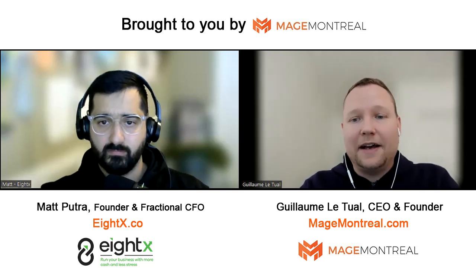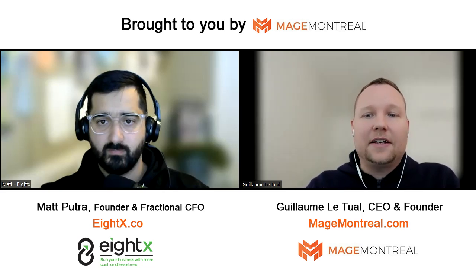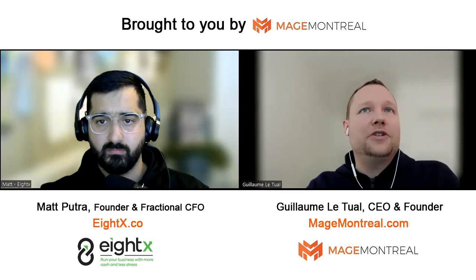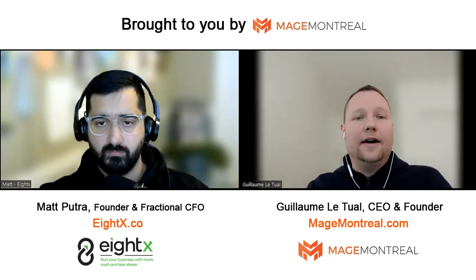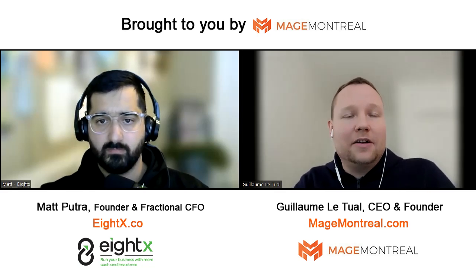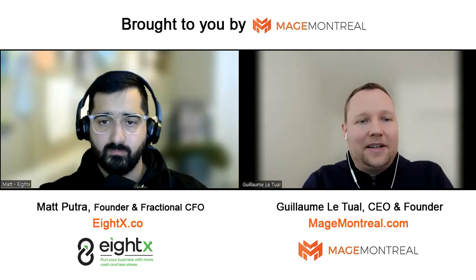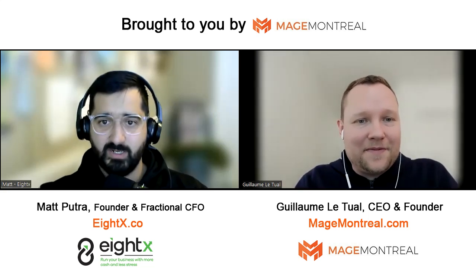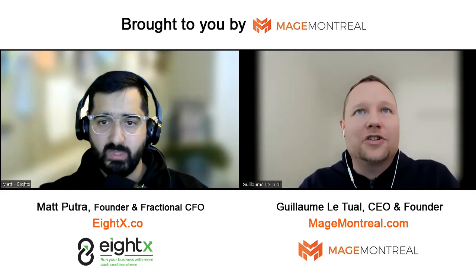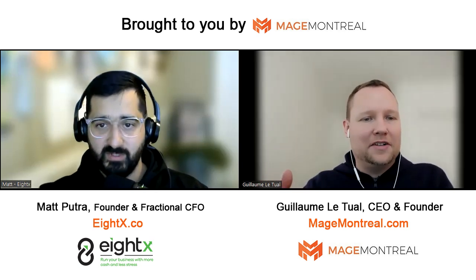Today's guest is Matt Putra. He's here for a second episode. He's the founder of the company 8X, a fractional CFO and an expert in e-commerce. You have a full intro in the first episode. This second one will be somewhat short — it's about cash management for e-commerce store owners, specifically a method to shorten the cash conversion cycle, sometimes called CCC. Matt, thanks for being here again. It's great to be here. Let's jump right into it — how do we shorten the cash conversion cycle, what is it, and why should you care as a merchant?